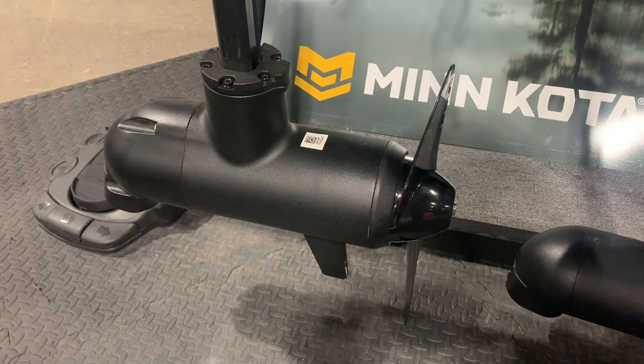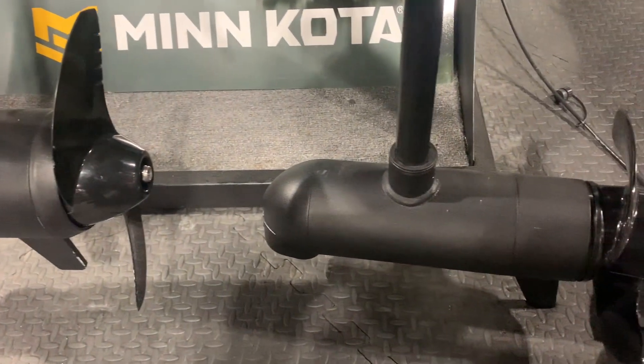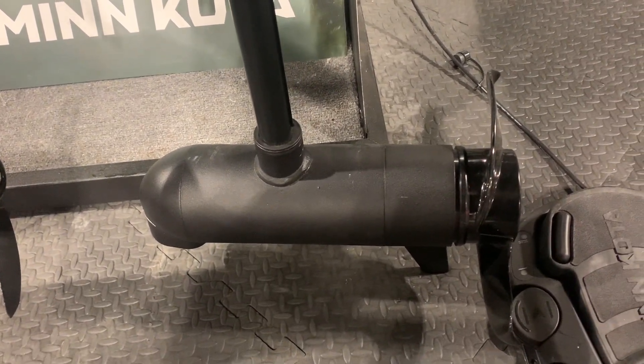The lower unit of the brushless Altera on the left is larger compared to the brushed Altera on the right. The prop mounting on the Quest has also been redesigned.